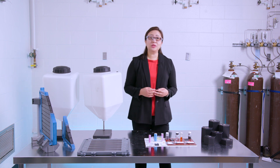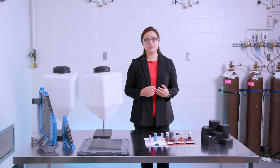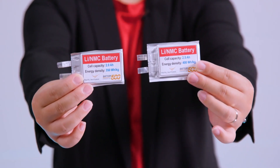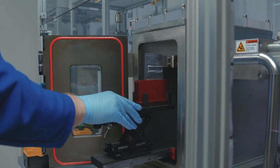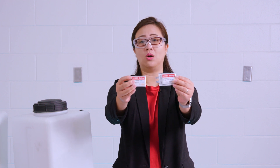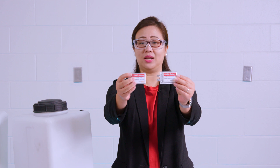In our Battery 500 Consortium, all the new materials and new concepts are being validated in high-energy realistic pouch cells. The prototype batteries developed under our laboratory have already achieved 350 Wh per kilogram as well as 400 Wh per kilogram, with world record cycling stability.